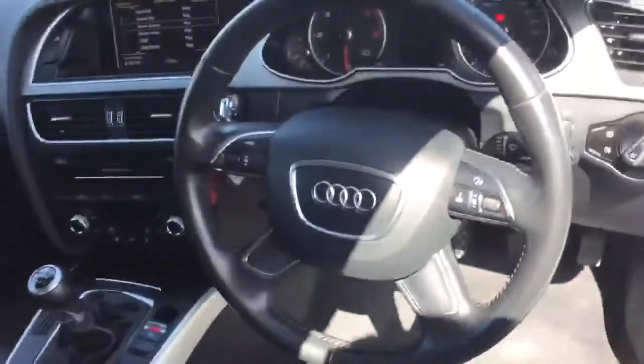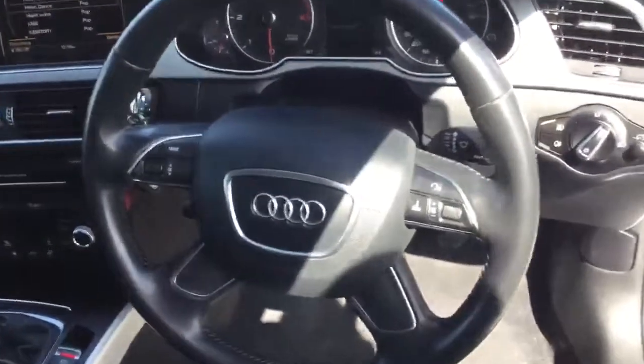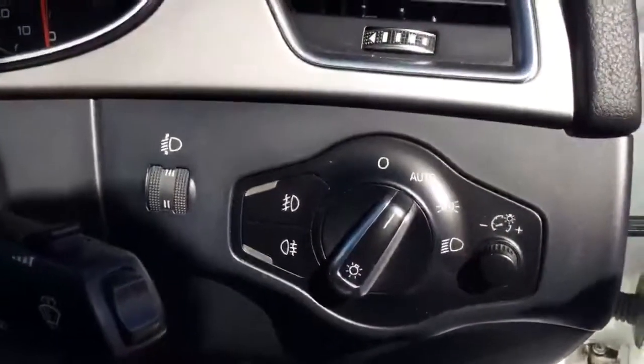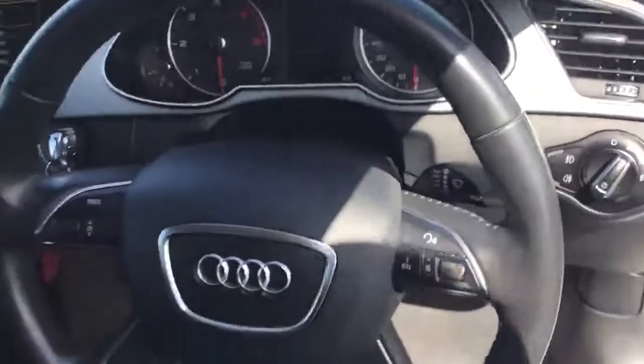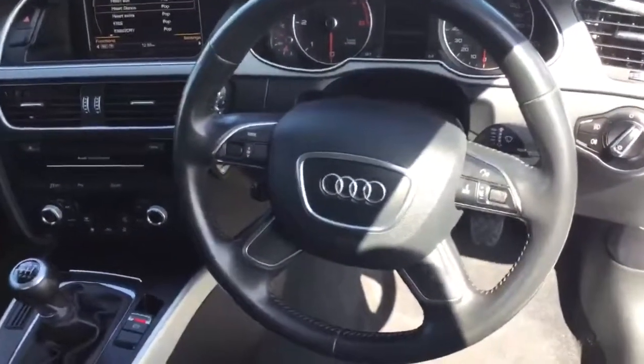Looking into the front of the car you can see the beautiful leather-wrapped steering wheel with mounted steering wheel controls. Over here you've got your automatic lights — when the light drops outside, the lights will come on automatically. Some of the other key features in this A4 include cruise control and traction control.